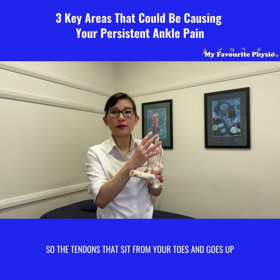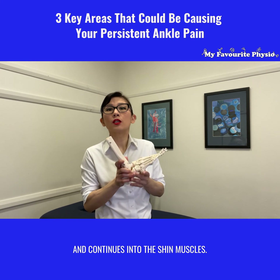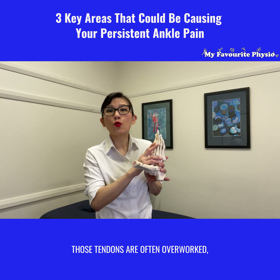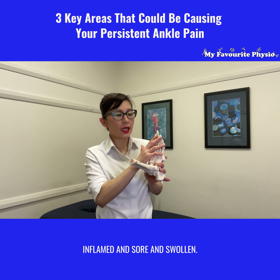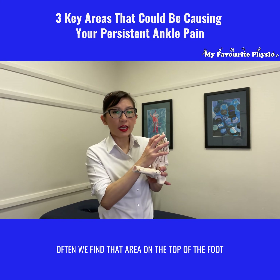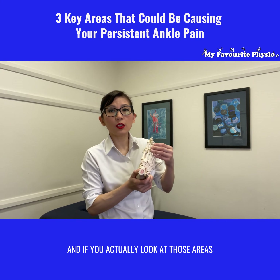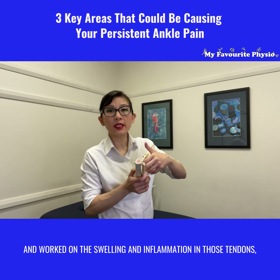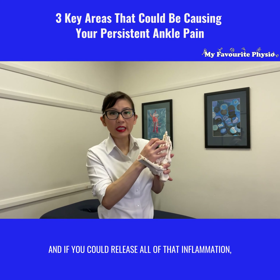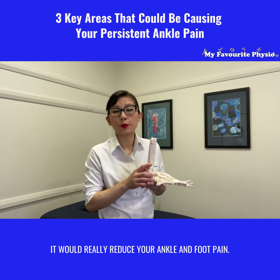The second area that could be contributing to ankle pain is the tendons — the tendons that sit from your toes and go up and continue into the shin muscles. Those tendons are often overworked, inflamed, sore, and swollen. Often we find that that area on the top of the foot is not looked at either. And if you actually looked at those areas and worked on the swelling and inflammation in those tendons, they are actually really sore, and if you could release all of that inflammation, it would really reduce your ankle and foot pain.